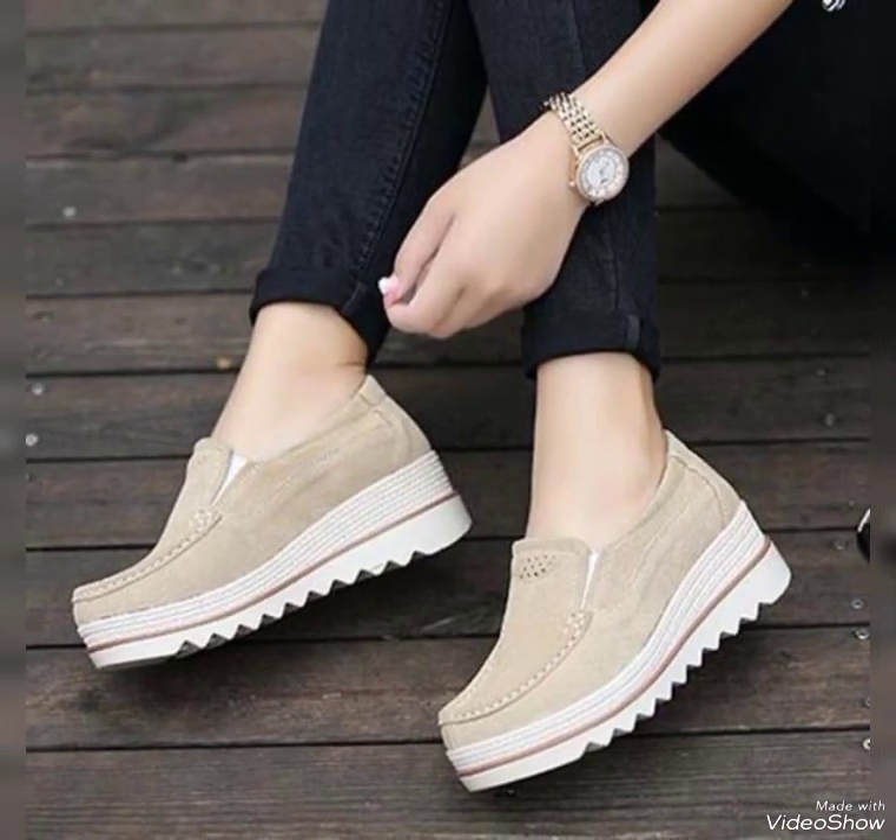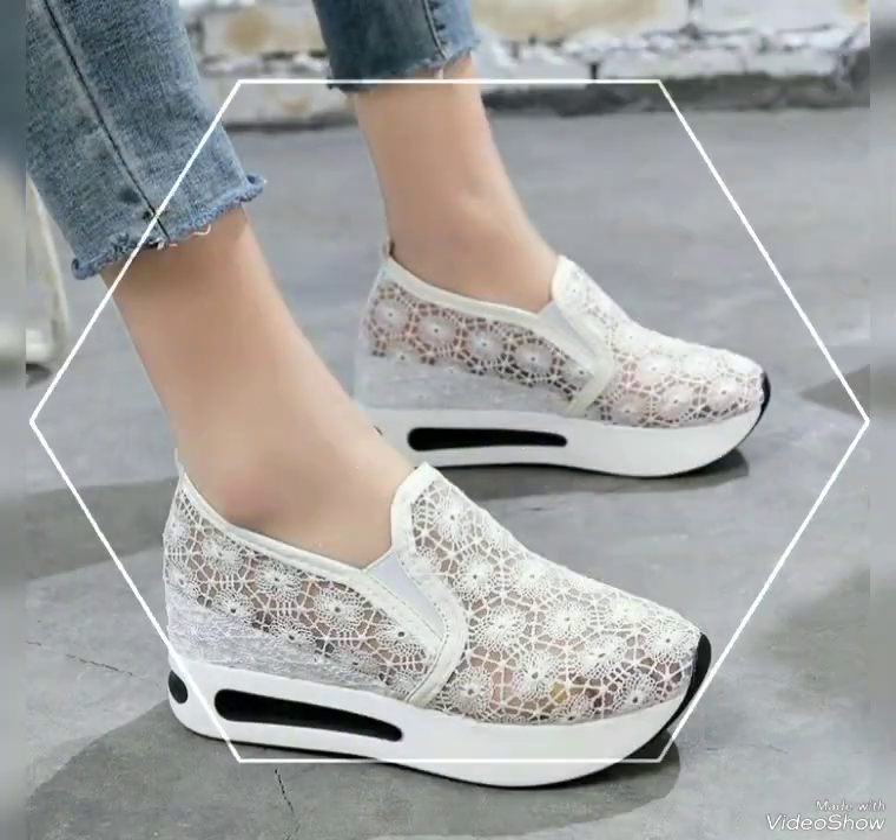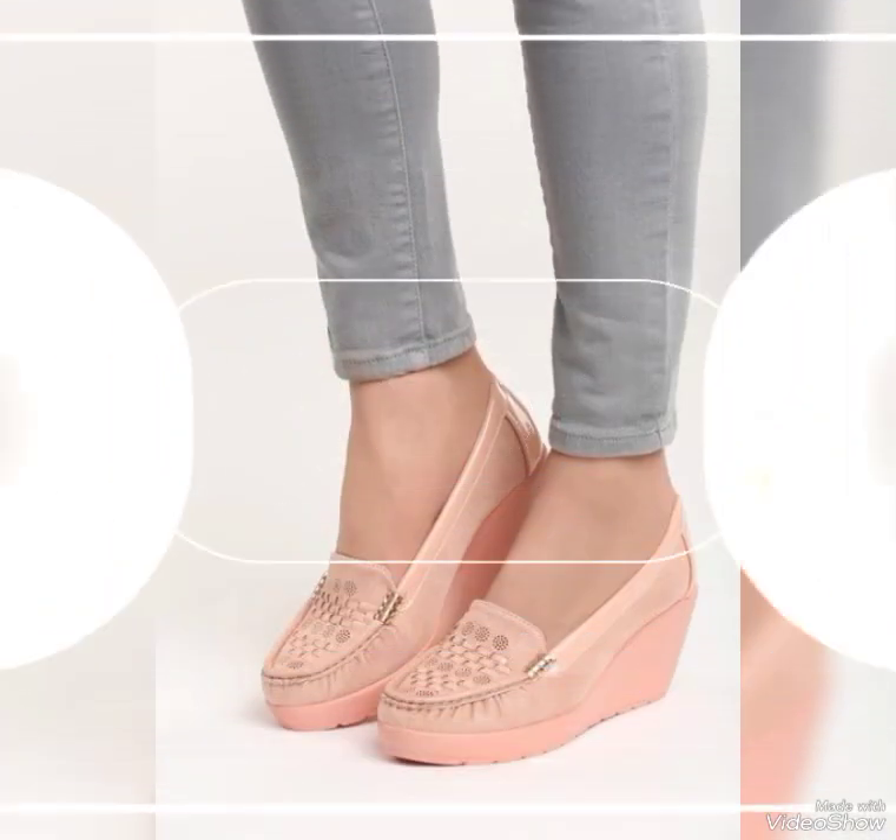I suggest you watch the video to the end for more designs and more collections. Dear viewers and lovely subscribers, if you want to buy these leather thick sole boots, I will tell you the best website where you can buy them online.